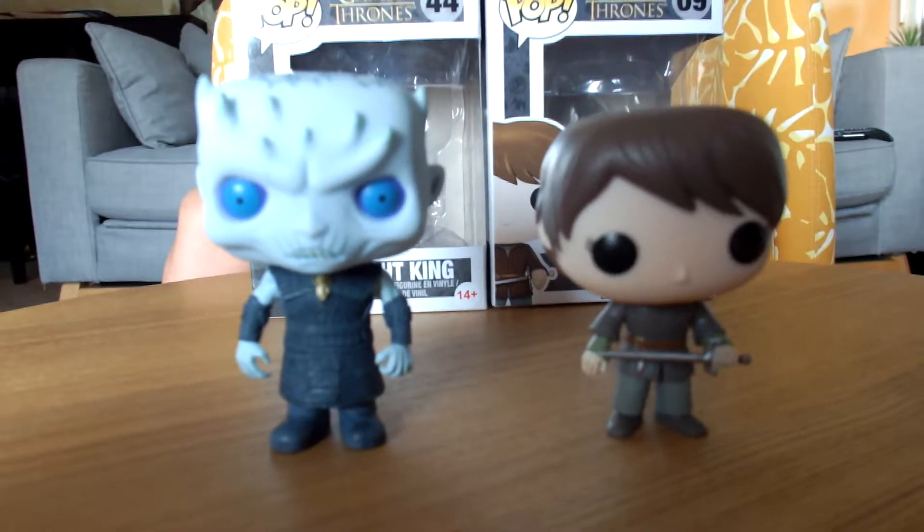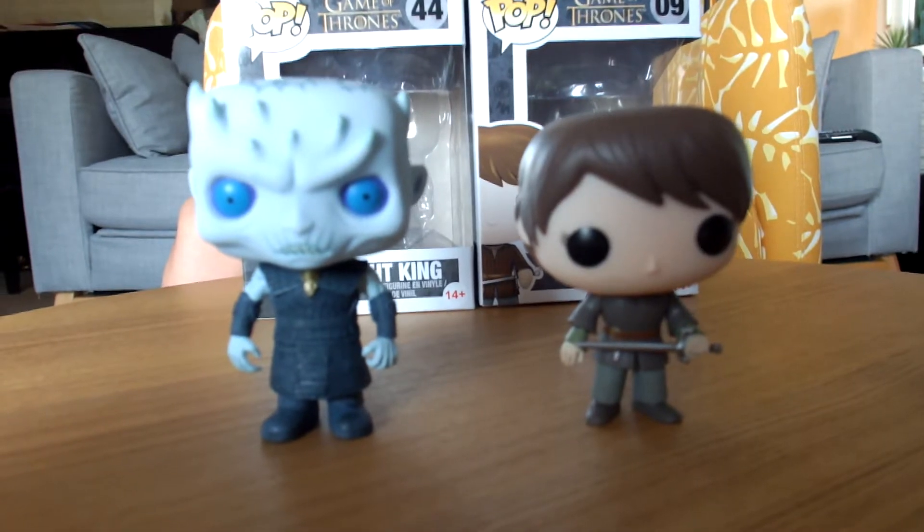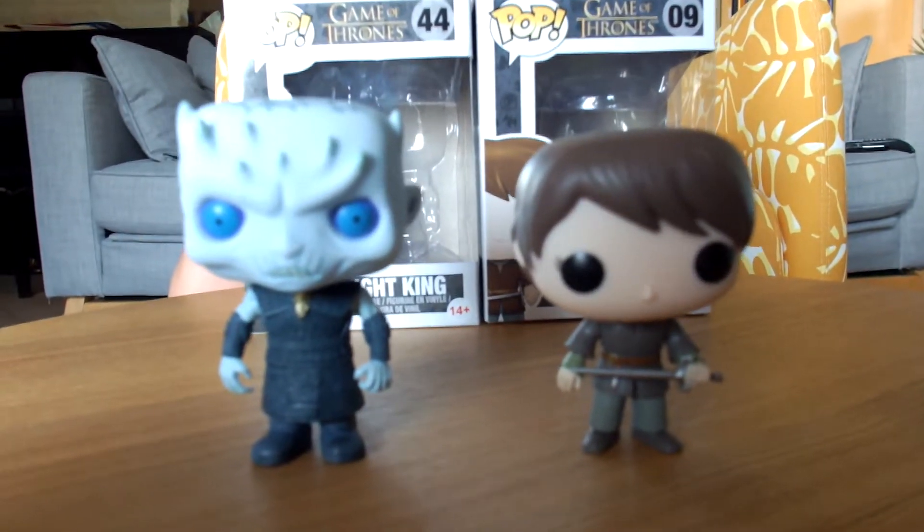Hello, so today we are going to show the Funko Pop figurines of Game of Thrones. So we have Arya Stark and we have the Night's King.